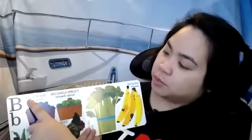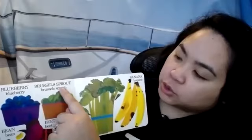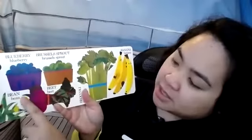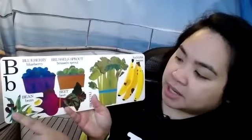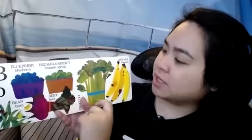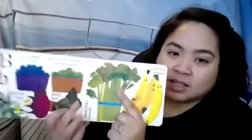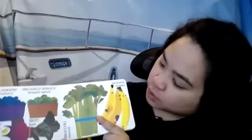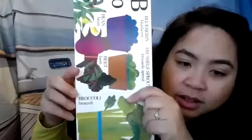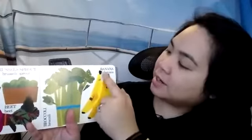B is for blueberry. Look at those yummy blueberries. Brussels sprouts — they look like miniature cabbages. Beans. We eat a lot of beans in my house, like navy beans, kidney beans, white beans — there are a lot of types of beans you can eat. Beets. And they're like little trees — this one is called broccoli. And we all know this one — a favorite: banana.